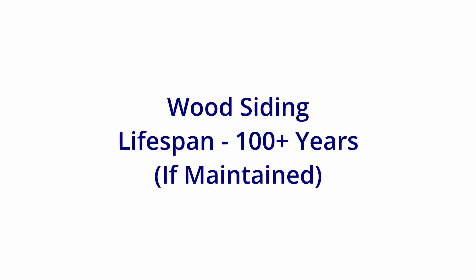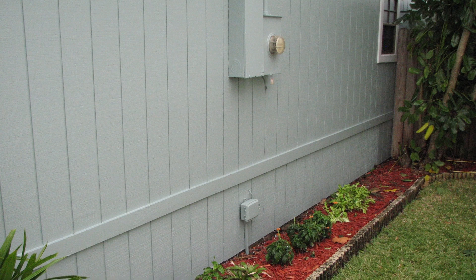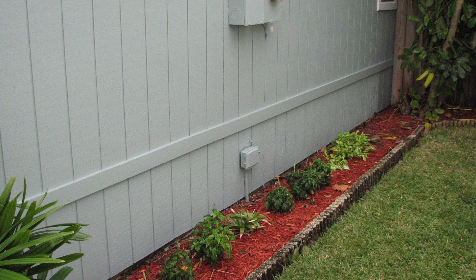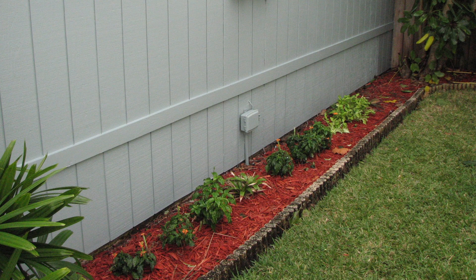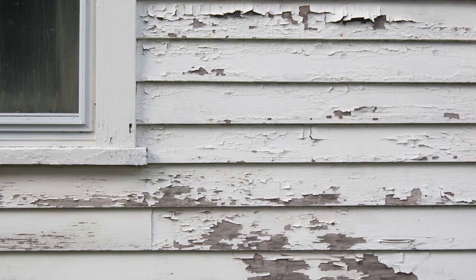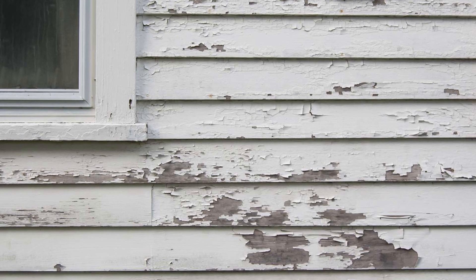Next: wood siding. This can last well over 100 years if it's repainted on a regular basis. A new paint job over an old one can last about 10 to 15 years, but be careful. If a home with wood siding goes too long before getting a new paint job, the amount of surface preparation and cost goes up substantially. Very neglected unpainted wood siding can need replacement after 25 years.